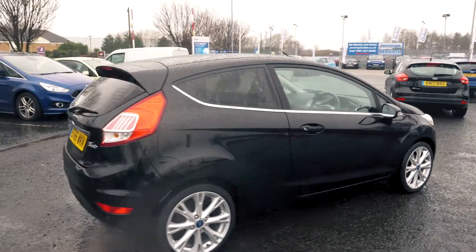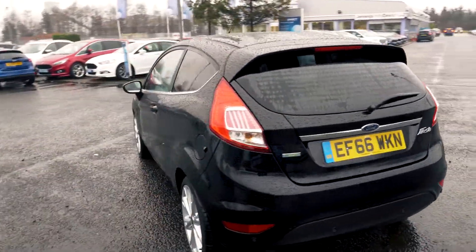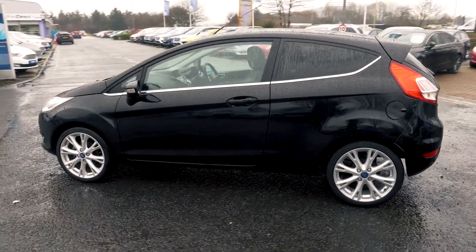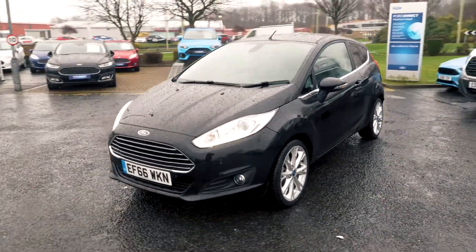Welcome to Jennings. Today we're going to be looking at a Ford Fiesta 1.0L EcoBoost 125 Titanium three-door hatchback. This vehicle was first registered in December 2016 and has done around 4,419 miles. It's a 1.0L petrol engine with manual transmission.